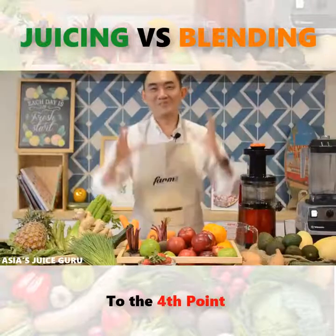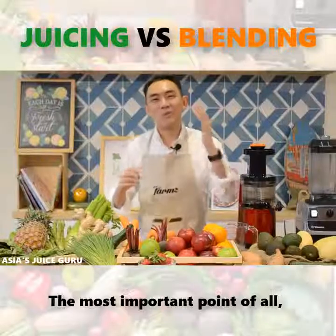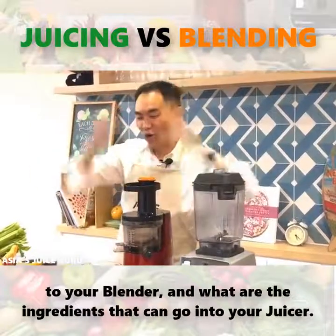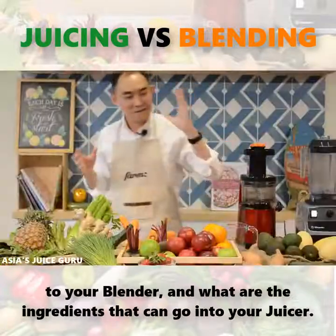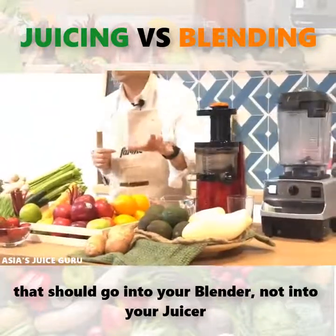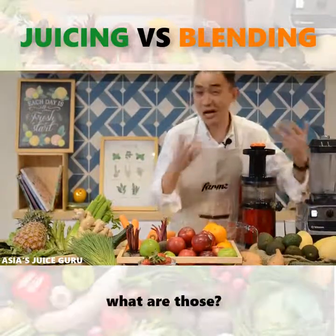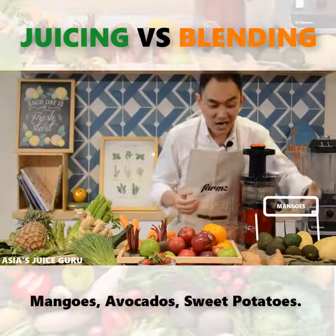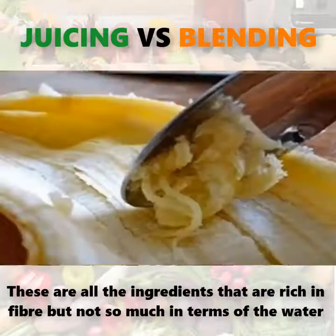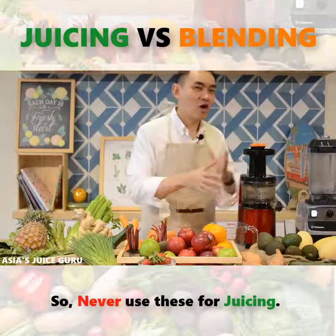To the fourth point — the most important point of all: what are the ingredients that can go into your blender, and what are the ingredients that can go into your juicer? What I have here on the left side are all ingredients that should go into your blender, not into your juicer, because you don't technically get any juice coming out from these ingredients. What are those? Mangoes, avocados, sweet potatoes, and bananas. These are all ingredients that are rich in fiber but not so much in terms of water content. So never use these for juicing.